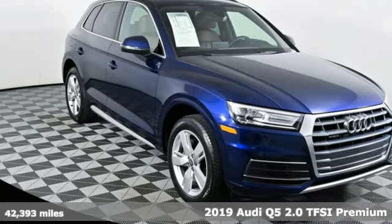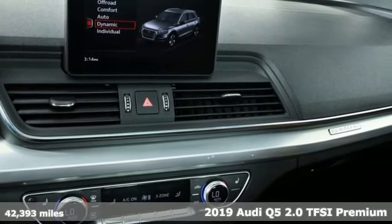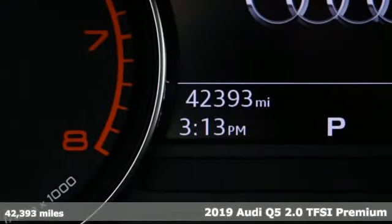Here's a 2019 Audi Q5. Audi doesn't follow trends, it sets them. And it comes with all the amenities you need.